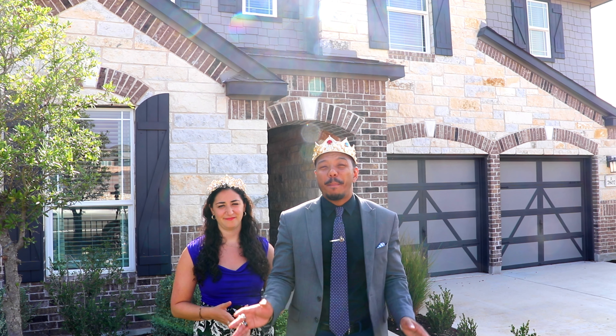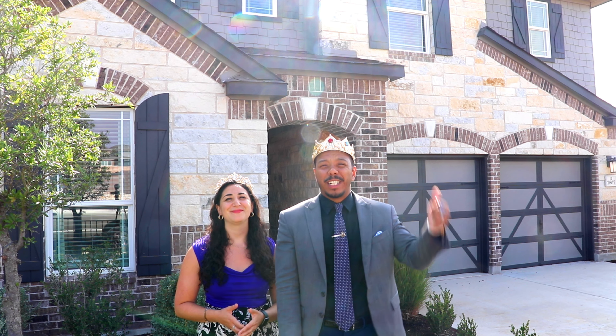This is over 3,000 square feet, five bedrooms, three and a half baths, and so much more. Go check that out right now.